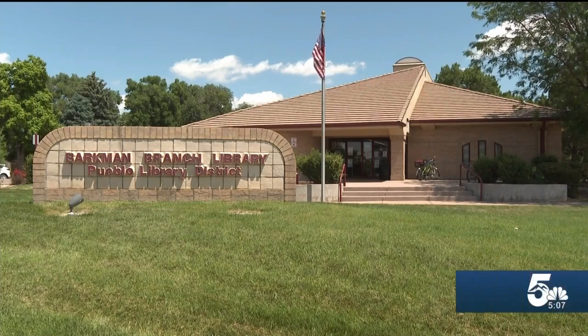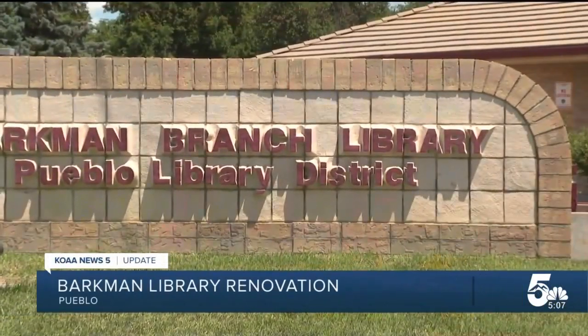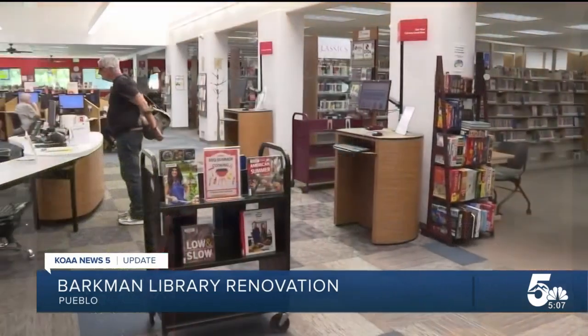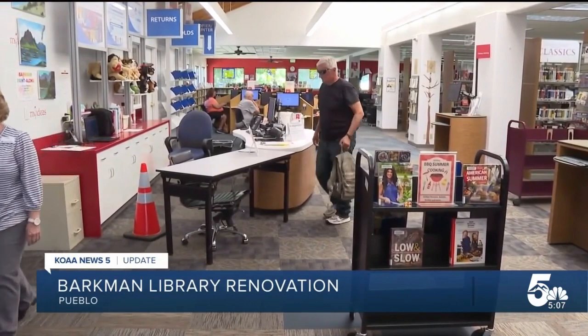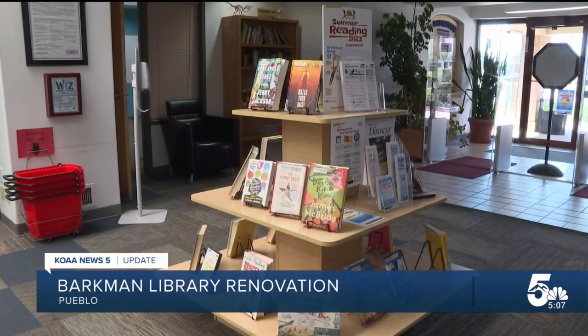If you've borrowed any books or videos from the Barkman library in Pueblo, make sure to return them soon. Starting on August 1st, the Barkman branch will be closing so that renovation and expansion of the facility can begin. The $4.2 million renovation project is part of the library's 10-year facilities improvement plan.